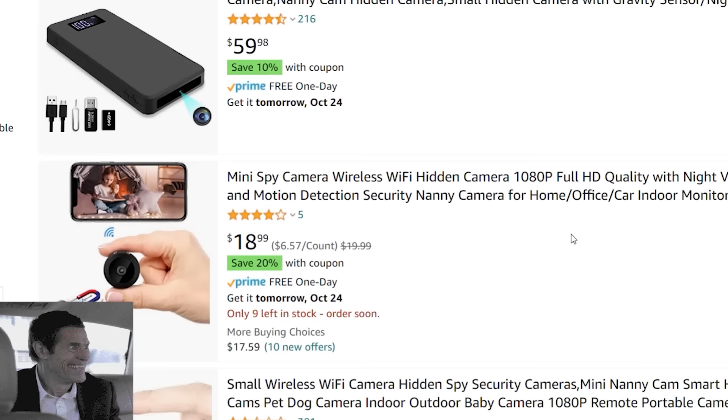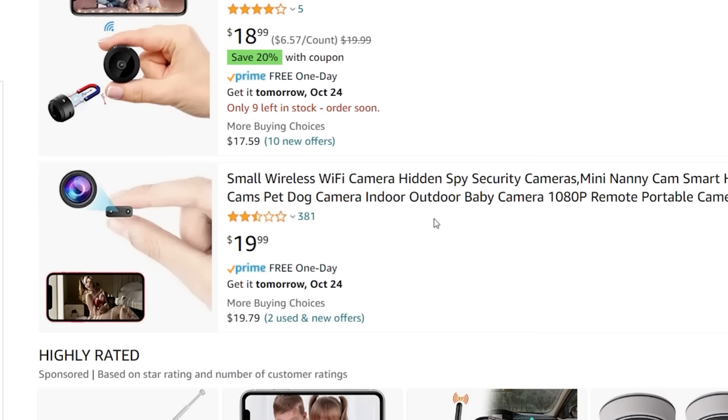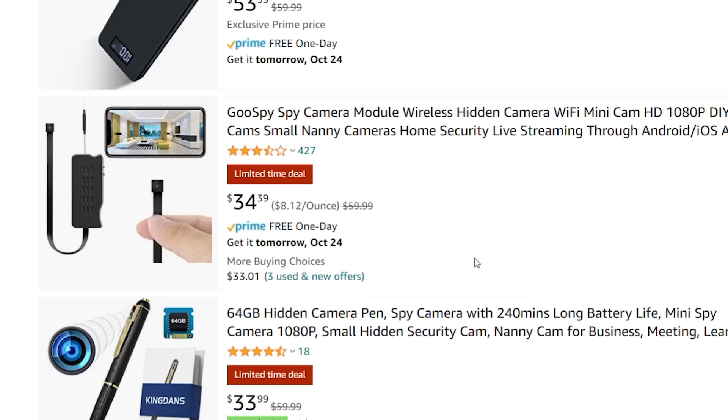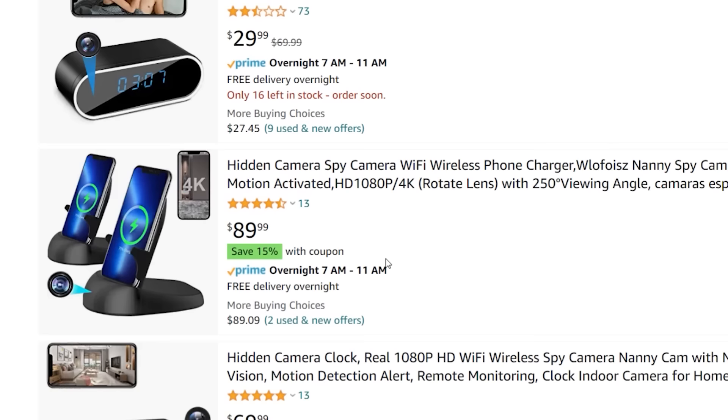Knowledge is power. Head over to places like Amazon and think like a creep — do a search for hidden spy cameras to see what form they take and look how darn cheap they are. It's no wonder they're popping up everywhere. Common ones are smoke detectors, USB chargers are very very common, and things like the hotel alarm clock. Whenever I see that, I simply disconnect it — I have my phone, I don't need their alarm clock.